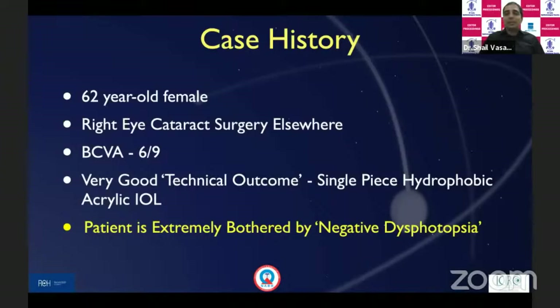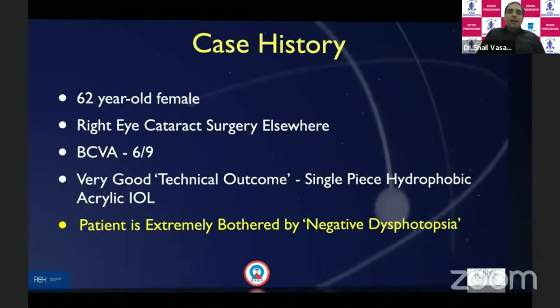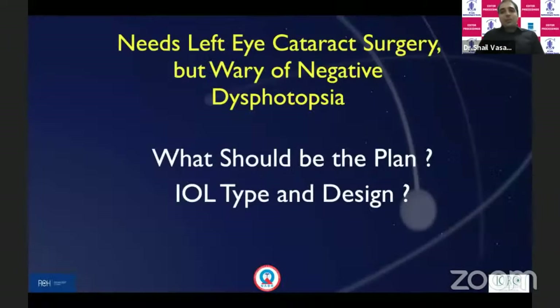She has come to us for the other eye cataract surgery and obviously doesn't want negative dysphotopsia in this eye. We were in a fix — excellent surgery, single-piece hydrophobic acrylic, the same IOL we do day in and day out. There was a lot of dilemma as to how to proceed with this patient, what type of IOL, what design, and so on.